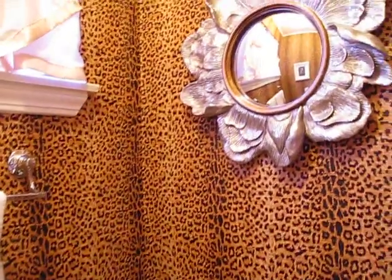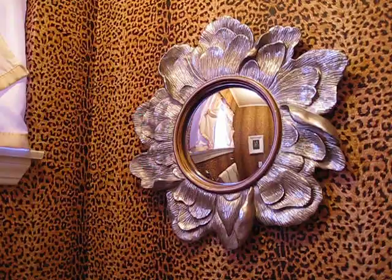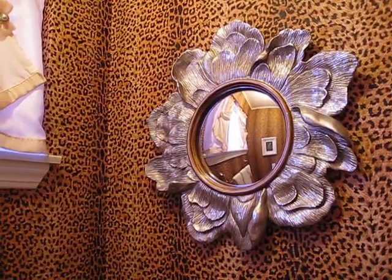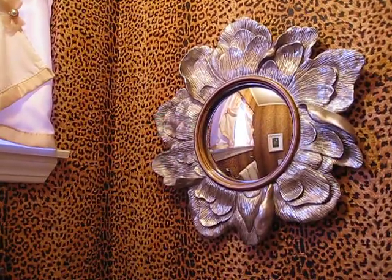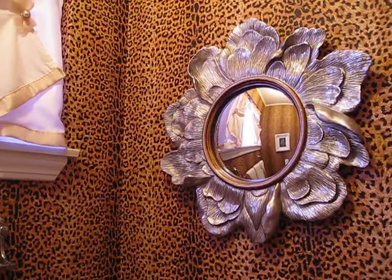Over here I have a convex mirror that I also bought online. It has a flower petal type frame that is in silver, and then the little ring around it is a bronze color, which blends very well with the wallpaper.